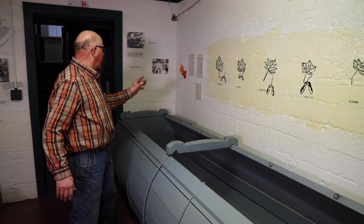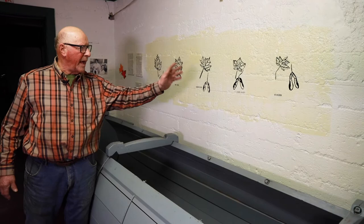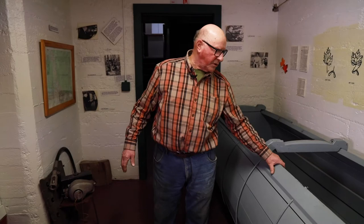Here on the side of the wall, for people to understand, there are five different styles of maple trees: silver maple, red maple, sugar maple, black maple, and box elder. You can get sap from all of these, but the ideal tree to get sap from to make syrup is the sugar maple. The next best is the red maple.